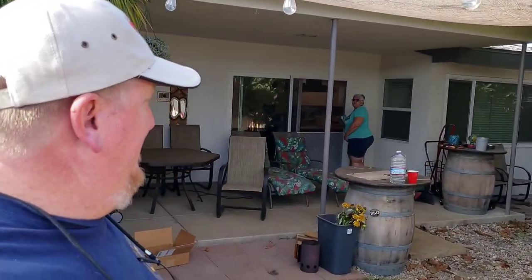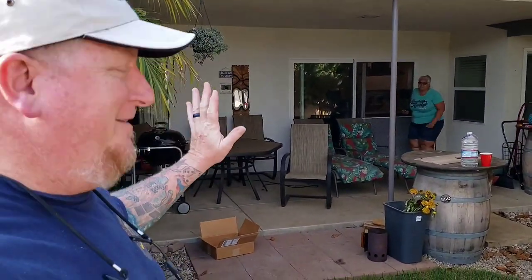Hey guys, welcome back to Three Days Away! I hope you've enjoyed some of our videos so far — a little bit of camping adventures, driving off-road, and dorking around. We're back on the home front.